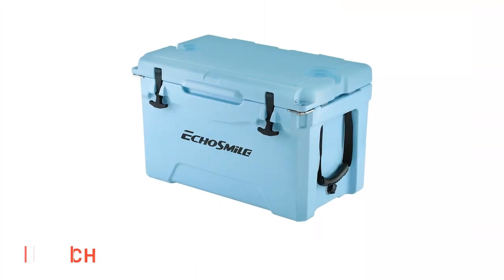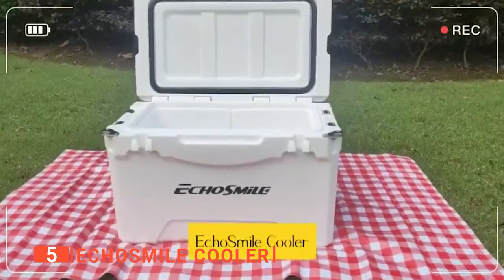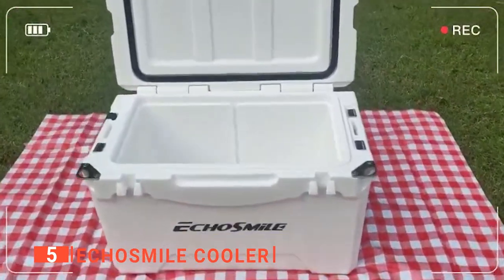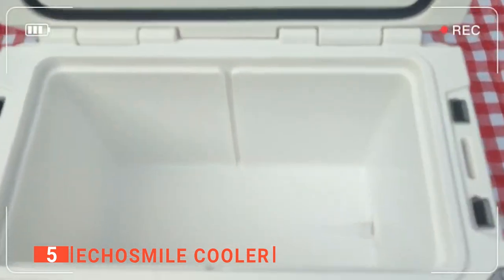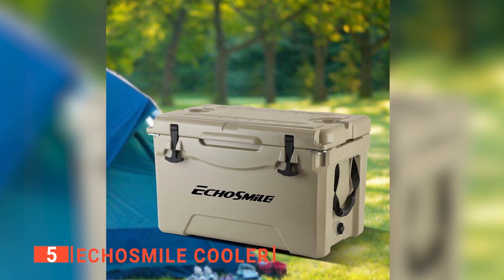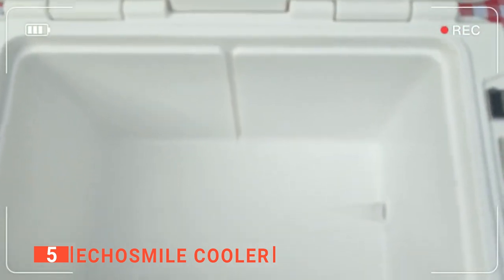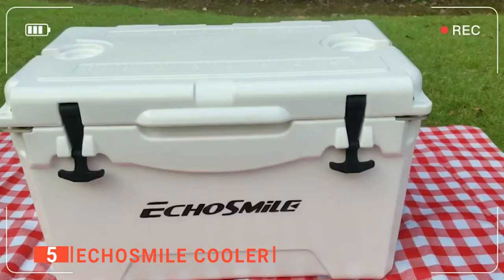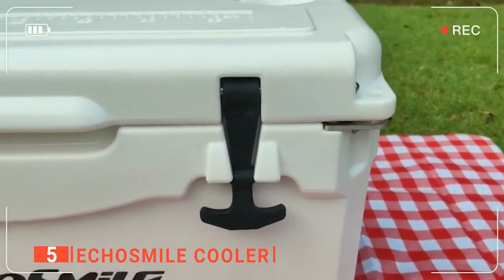The fifth product on my list is the Echo Smile Cooler. The Echo Smile Cooler has an insulation layer made of polyurethane that can provide superior insulative properties and high strength. The cooler keeps cold for up to five days while using the recommended 2 to 1 ice to contents ratio. The silicone sealing ring seals the space to avoid heat convection and has the cryopreservation prolonged in time.